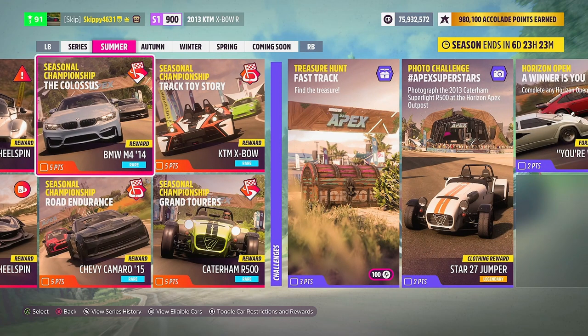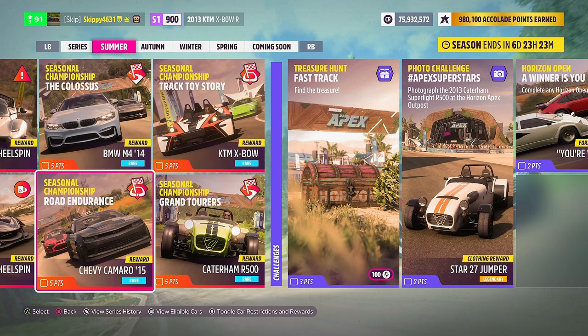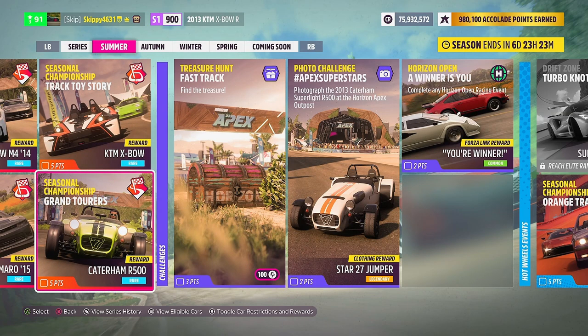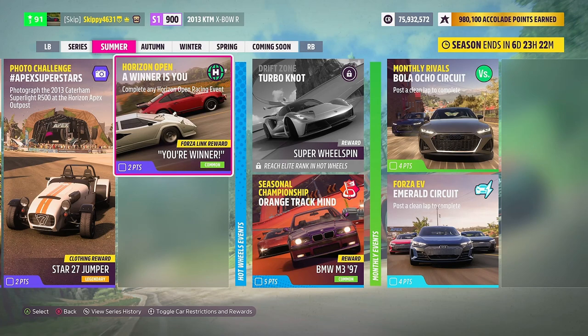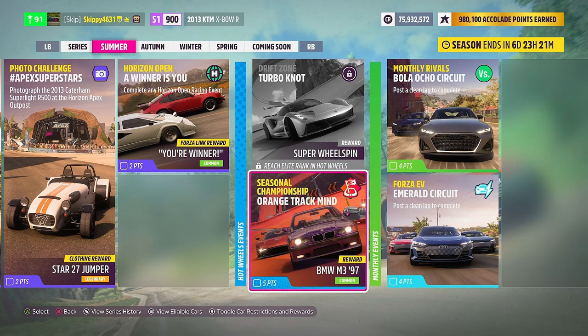There are four seasonal championships to complete. The Colossus and Road Endurance are endurance-style races — the Colossus is one race featuring the Colossus circuit, with the 2014 BMW M4 up for grabs, while Road Endurance features five races with the 2015 Chevy Camaro as the reward. Track Toy Story gives out the KTM Expo, and Grand Tourers gives out the KTM R500 — both traditional three-race seasonal championships. The treasure hunt Fast Track is worth 104 points. This week's photo challenge, Apex Superstars, gives out the Star 27 jumper. Horizon Open challenges reward a Forza Link chat phrase. For Hot Wheels DLC owners: one drift zone, Turbonaut, gives a Super Wheel Spin, and the seasonal championship Orange Track Mind gives the BMW M397.